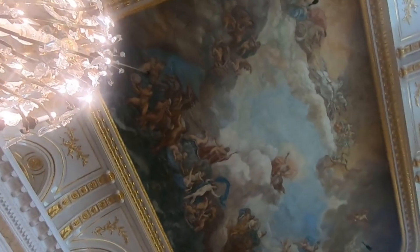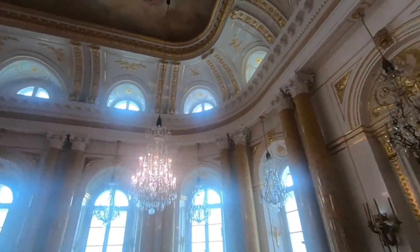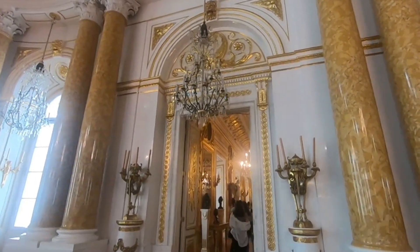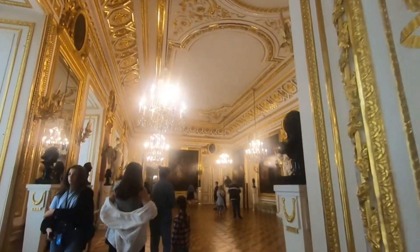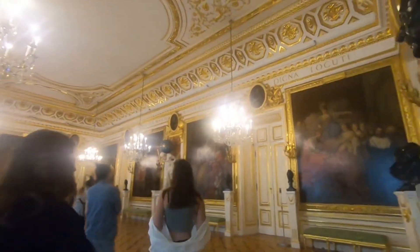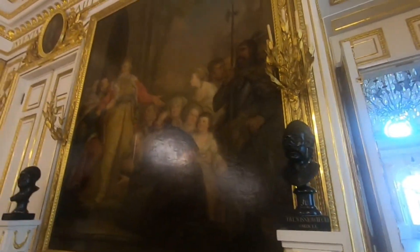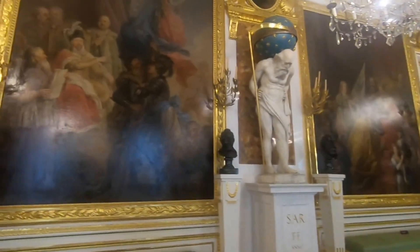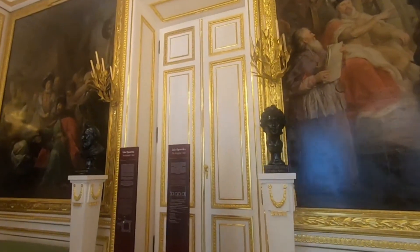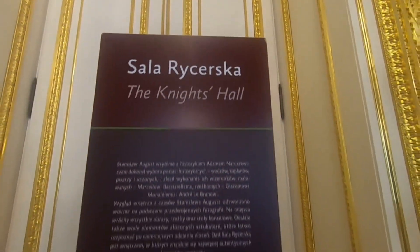There are beautiful scenes engraved in the ceiling — great artworks. Now we are entering the knight's hall. If you see the bordering of each portrait, it is shining with gold. This is actually gold flakes which are used to stick on the borders, making it so shiny. This is real gold, actually.